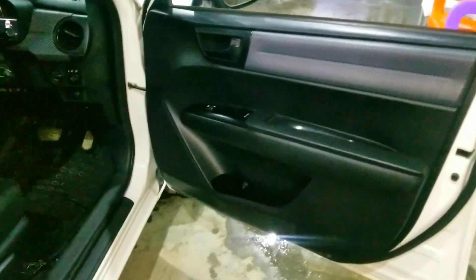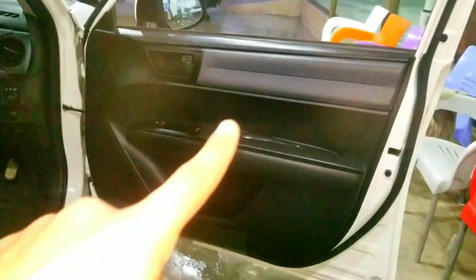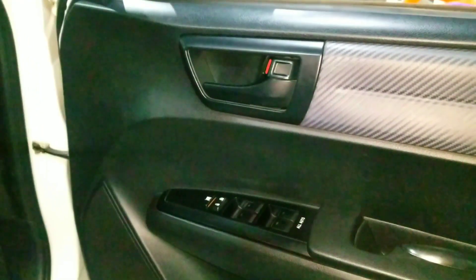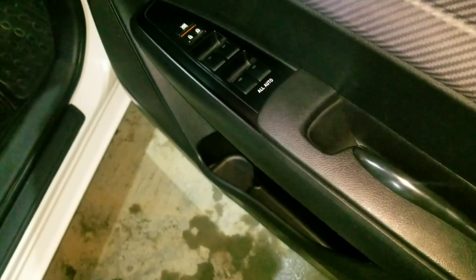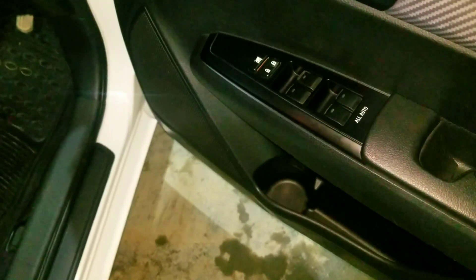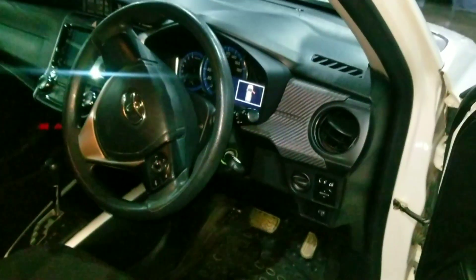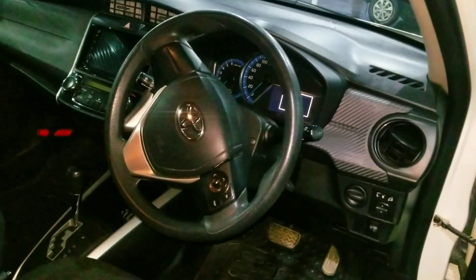Moving to the interior, the driver door is black with a silver and gray panel. You get a door latch and all windows are automatic with up and down buttons. There is a central locking system with a window lock button, a grab handle, a storage compartment, and a bottle holder. A speaker is also installed in the door. The steering wheel is one-way adjustable with a dual color tone.